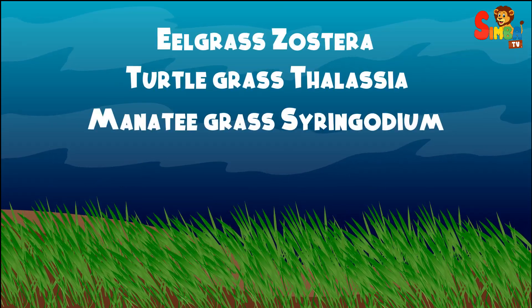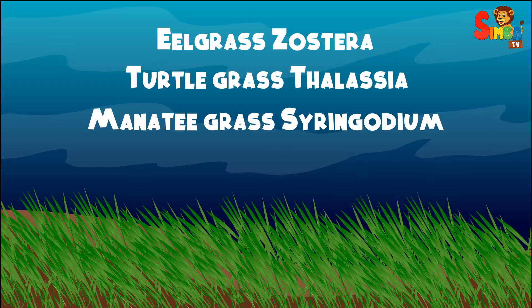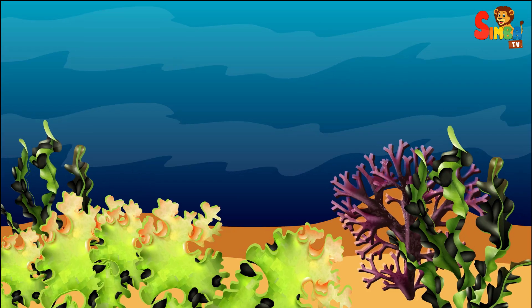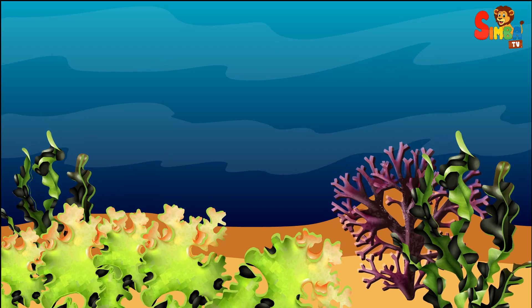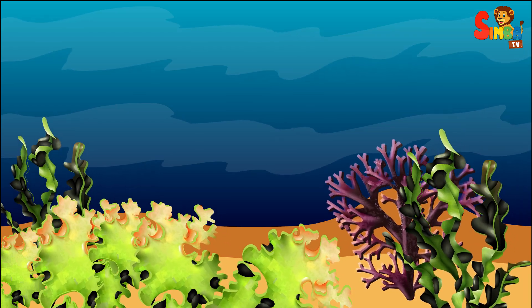Examples of seagrasses include Eelgrass (Zostera), Turtlegrass (Thalassia), and Manatee Grass (Syringodium). Marine algae, commonly known as seaweed, are not true plants but are photosynthetic organisms that live in saltwater.